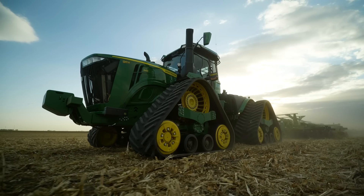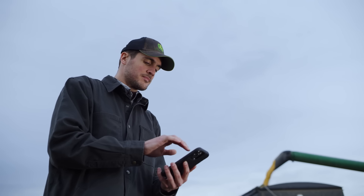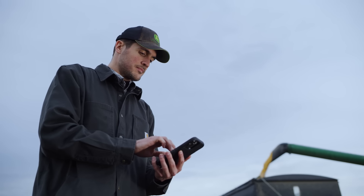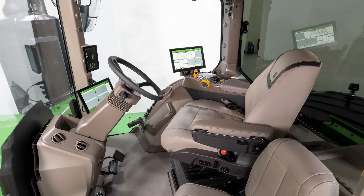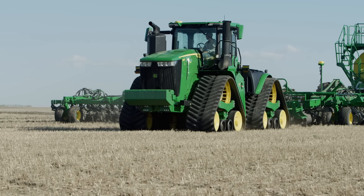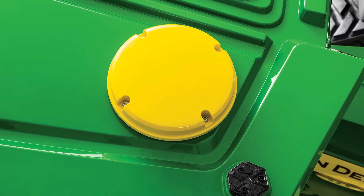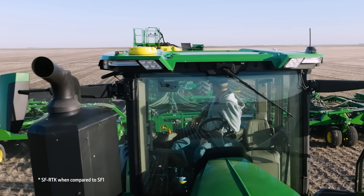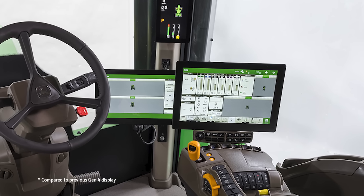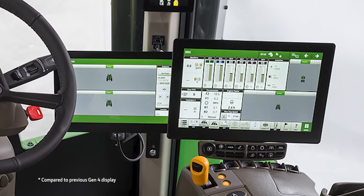9 Series tractors are built with integrated precision ag technologies connected to a full suite of online tools on John Deere Operations Center. JD-Link Connected Services enable automatic data flow between connected machines and your John Deere Operations Center account. The Starfire Integrated receiver has 17% greater accuracy, and the G5 Plus has a 35% bigger display with increased processing power.